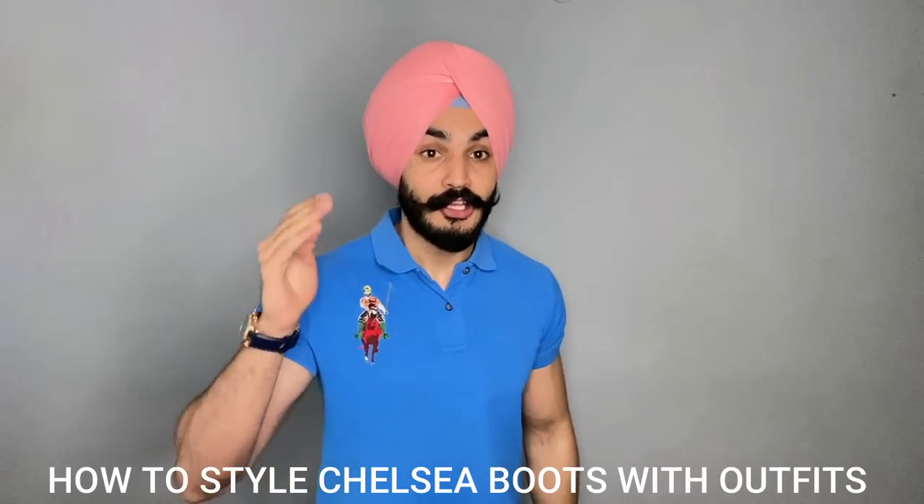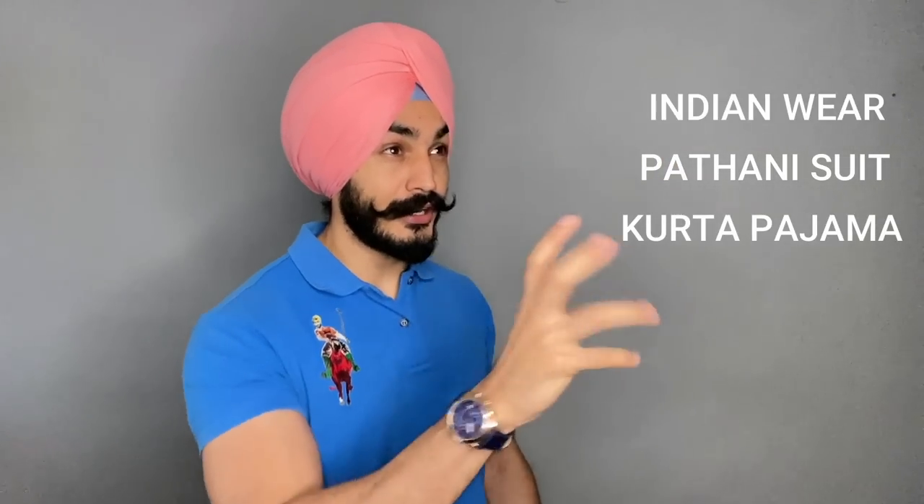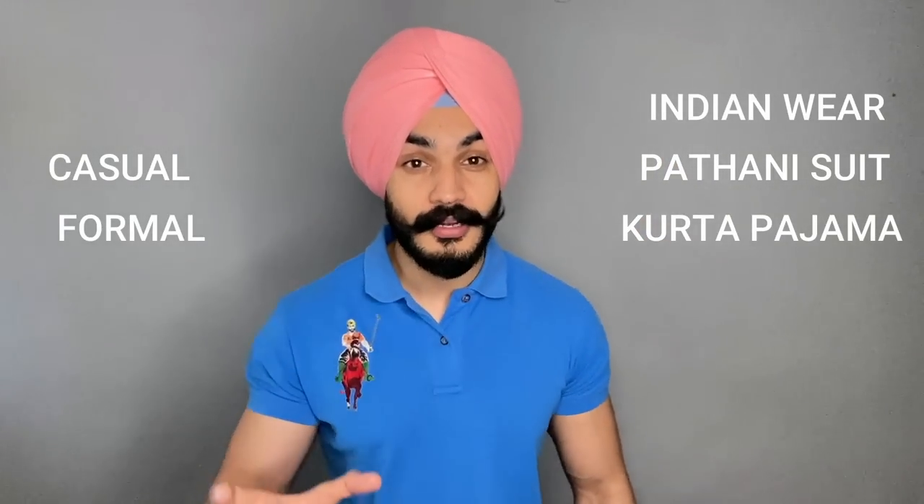A very big confusion: we bought Chelsea boots but still have no idea how to style them with different outfits — with Pathani suit, kurta pyjama, Indian wear, casual, and formal. I know you are very confused, but today through this video I will clear all your doubts about how to style Chelsea boots with different outfits. So let's begin today's video without wasting any time.